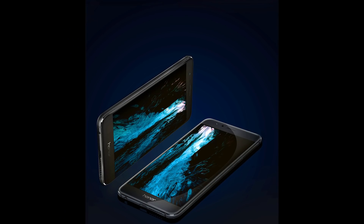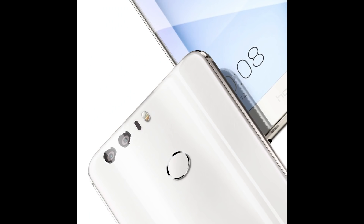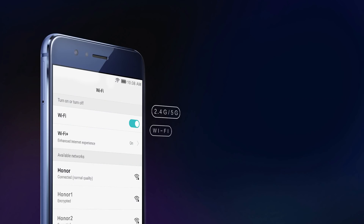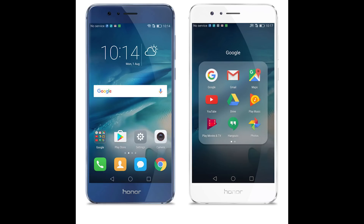Next we have Honor 8. In the upcoming sales, you might get it for as low as 15,000 rupees. It has one of the best cameras under 20,000 rupees, it looks great, and takes great portrait shots. The biggest disadvantage with this phone is that it has only single SIM support. In fact, I wanted to buy this phone but dropped the idea only because it lacks dual SIM support.